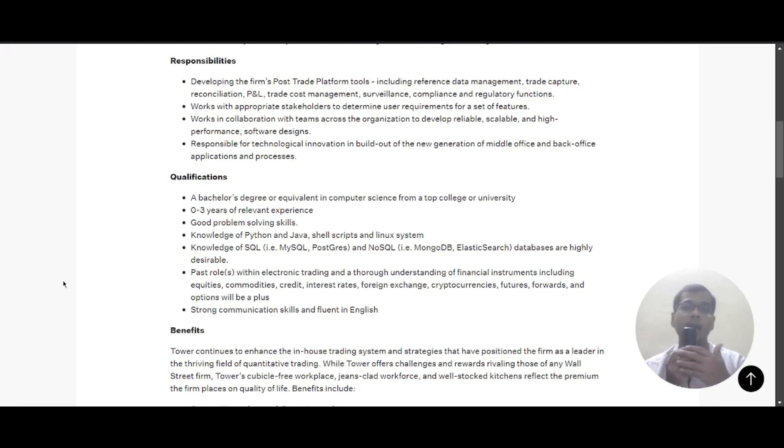You will develop reliable, scalable, and high-performance software designs, and you will be responsible for technological innovation in building out new generation middle-office and back-office applications and processes.